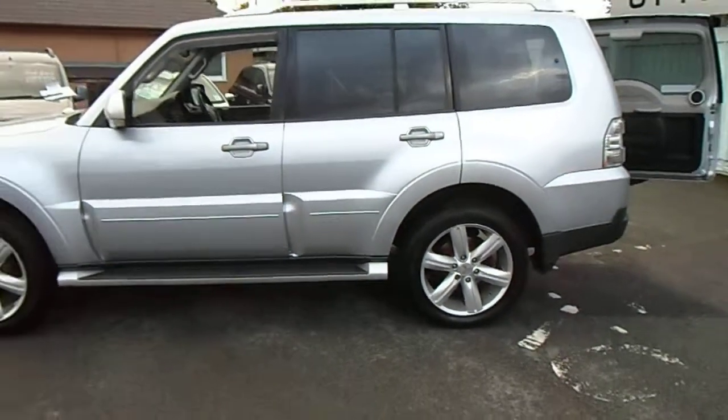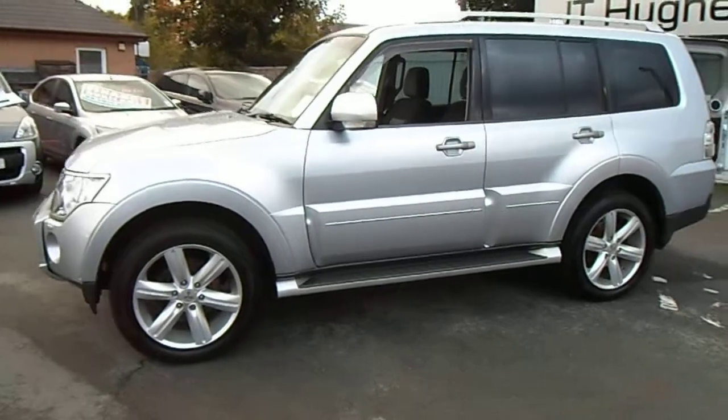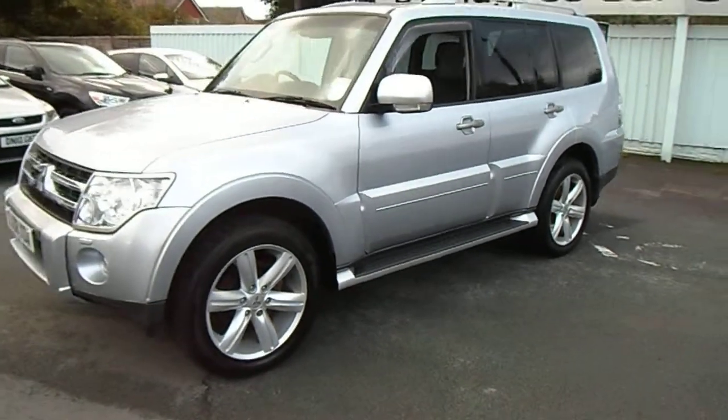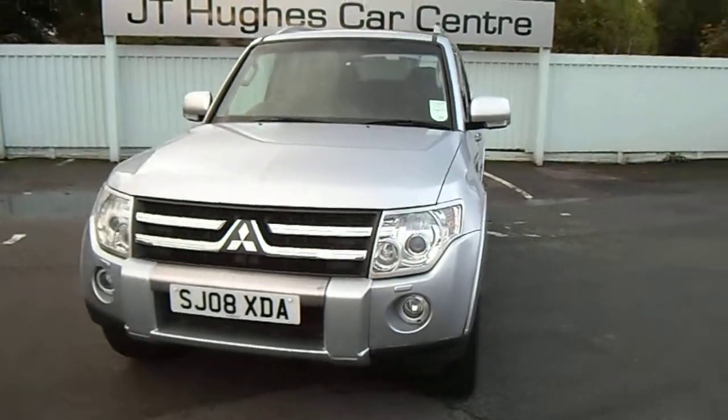If you have any other questions regarding the vehicle or would like to arrange a test drive, please don't hesitate to contact myself. It's Jonathan O'Connor at 01691 663 90. Thank you very much for your time.